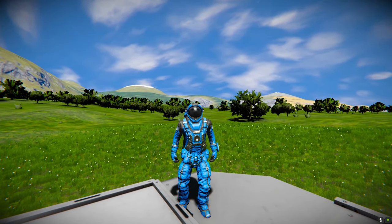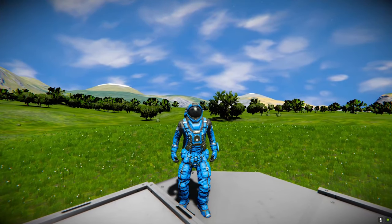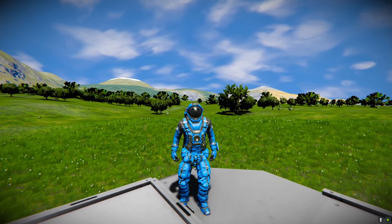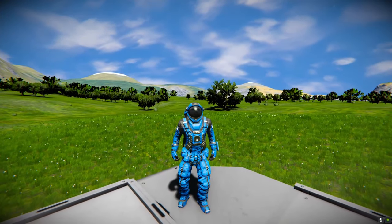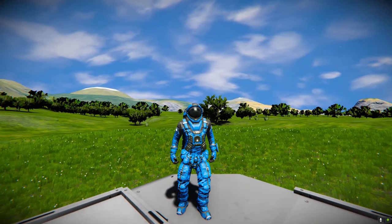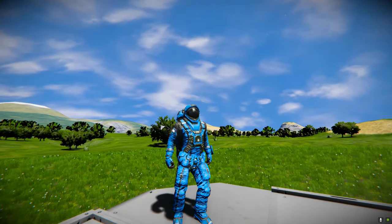Hello everybody and welcome back to Space Engineers. Today we're going to be doing another obscure ship review. We're going to be looking at a couple of ships I found on the workshop that I really do think need a little bit of light shone upon them because they are really cool. So I wanted to have a little peek in today's video.